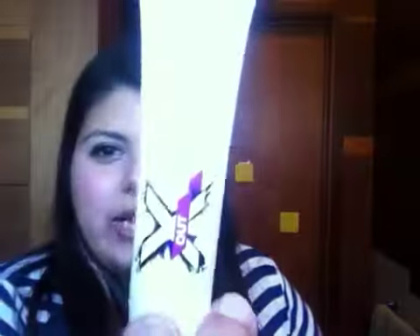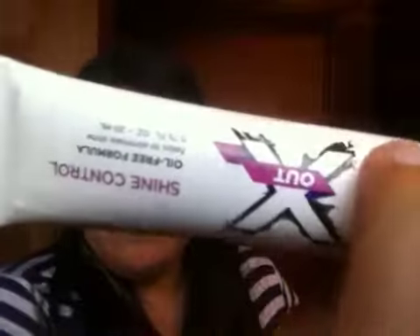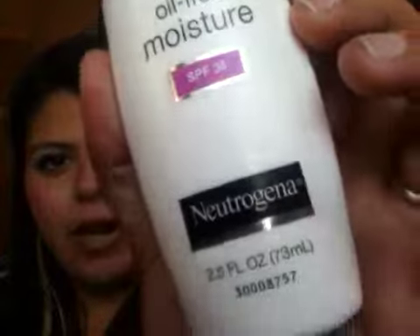This is my X-Out Shine Control — it's an oil-free moisturizing type thing that helps with shine if you're oil-prone. Something like this, a moisturizer without oil. This is an oil-free moisturizer by Neutrogena, SPF 35. Even though my skin is very sensitive, I still use it. You would think it'd be good for sensitive skin, but it kind of stung my skin for a while. I don't know — my skin's really sensitive, I have eczema and stuff. That's pretty much all I did for my face.